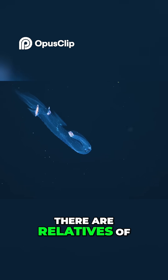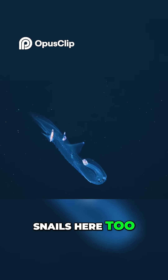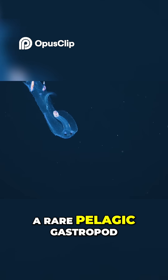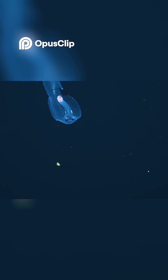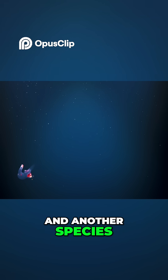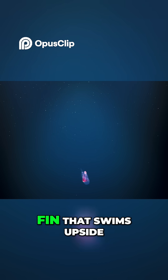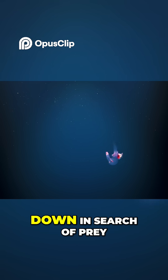There are relatives of snails here too, like Cardiopoda placenta, a rare pelagic gastropod. And another species, Carinaria japonica, with its large swimming fin that swims upside down in search of prey.